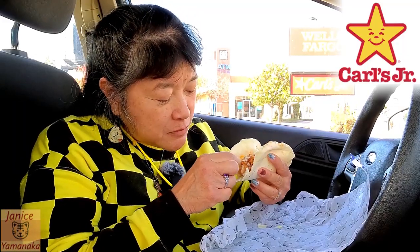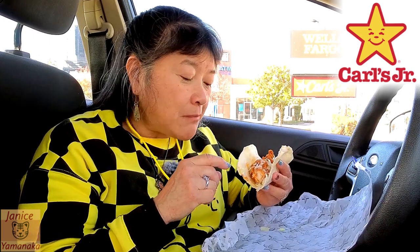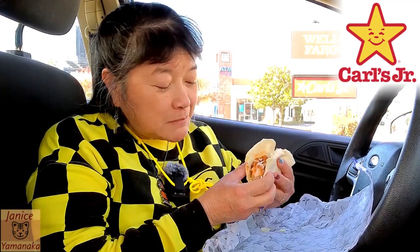Chicken is very moist. This is probably the least — if you don't like a lot of spicy things, it's probably the one you want to get. Because ranch is pretty mild, you know.